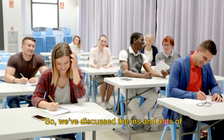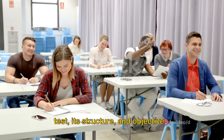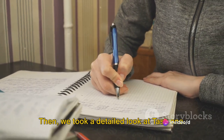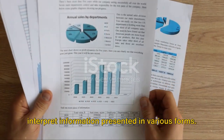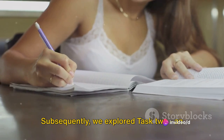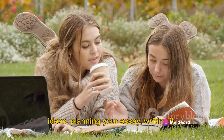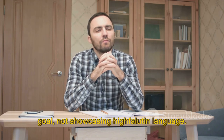Now let's recap. We've discussed the ins and outs of IELTS writing. Our journey began with understanding the IELTS writing test — its structure and objectives. We delved into the importance of coherence, vocabulary, and grammar, and how these elements contribute to your overall score. Then we took a detailed look at Task 1, speaking about the need to describe and interpret information presented in various forms, emphasizing the key steps: understanding the task, planning your response, writing it, and then reviewing your work. Subsequently, we explored Task 2, an essay-based challenge, reiterating the importance of understanding the question, brainstorming ideas, planning your essay, writing it, and finally reviewing it for any potential errors. Remember, clear communication is the goal, not showcasing highfalutin language.